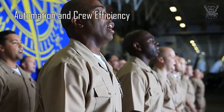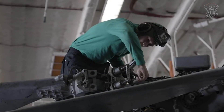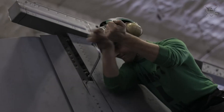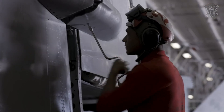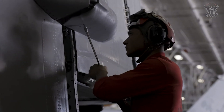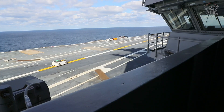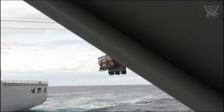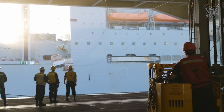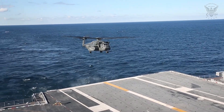Automation and Crew Efficiency. The USS Gerald R. Ford embraces a paradigm shift in naval operations by incorporating advanced automation systems. These systems reduce the required crew size compared to previous carrier classes, optimizing manpower utilization and minimizing operational costs. Automation is applied across various shipboard systems, including flight operations, navigation, and maintenance. This not only streamlines routine tasks, but also allows the crew to focus on more complex and strategic aspects of ship operations. The reduced crew size enhances the carrier's overall efficiency and contributes to its mission effectiveness.